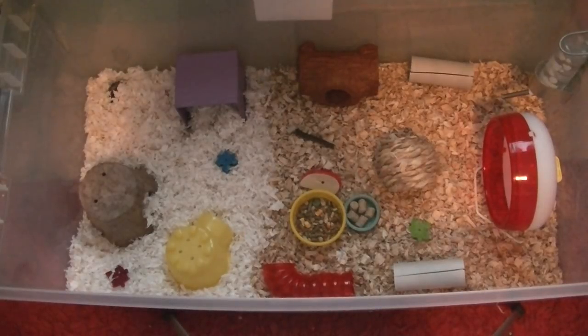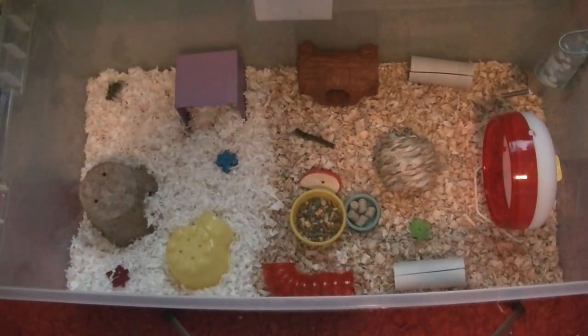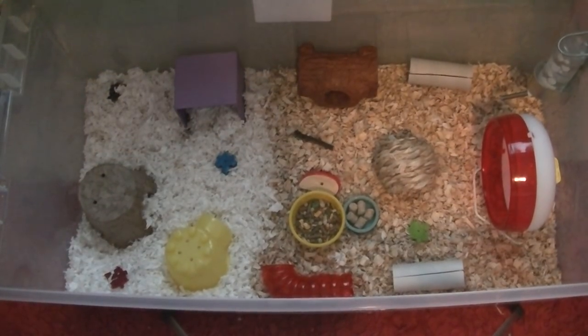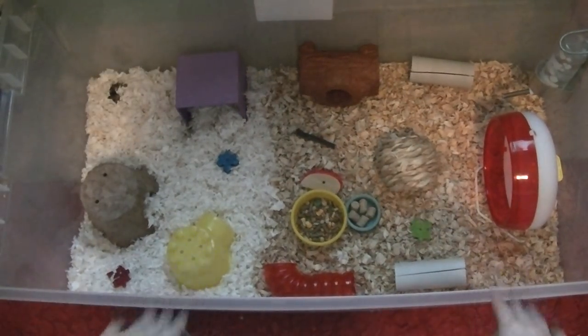Hey guys, it's Little HamysXO. So today is going to be a video on Lucy's cage tour. Here's an overview — it is a 110 quart bin from Target and it was $15.